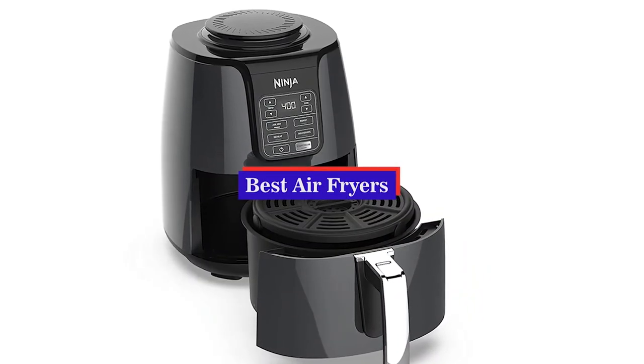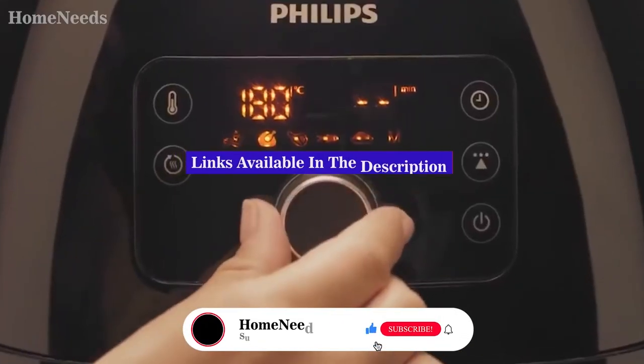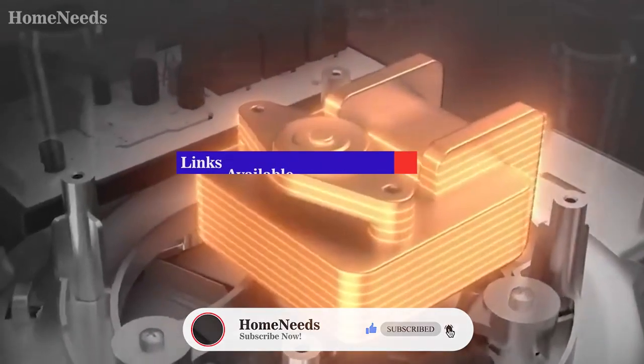We have listed the top 5 air fryers and their key features, plus the things you need to consider to help you choose the best one for you. Links to all products mentioned in the video are in the description below. You could also find a more detailed analysis and a comparison.